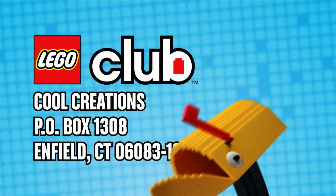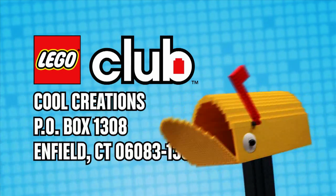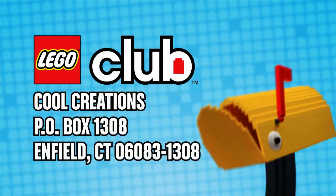Send your pictures to Lego Club Cool Creations, P.O. Box 1308, Enfield, Connecticut 06083-1308.